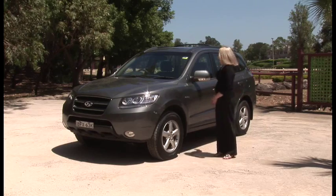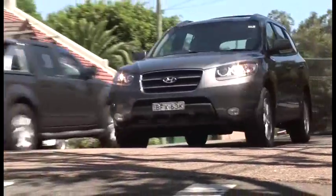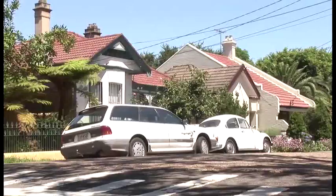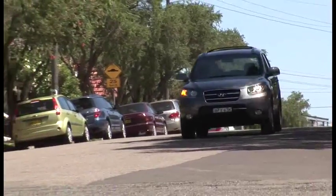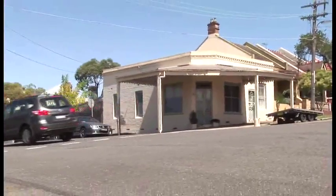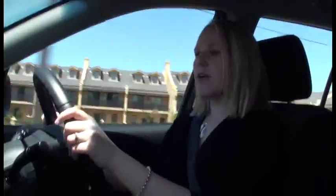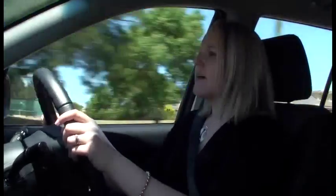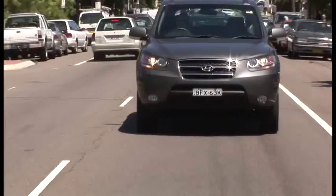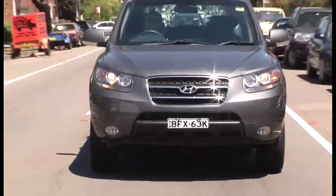It's a family soft roader with seven seats and a turbo diesel. The Santa Fe diesel now comes with a five-speed automatic. It does have good acceleration, but as you can probably hear, it is a little noisy. The diesel engine, however, doesn't suffer from turbo lag, which used to be a problem in the past. The engine actually has really good mid-range power, and it shifts the two tonnes along quite well.